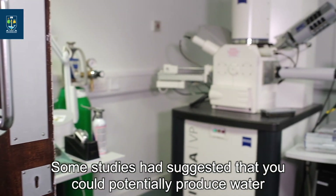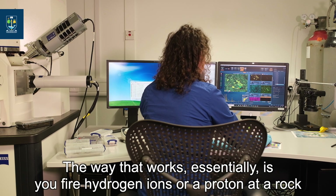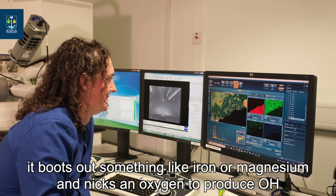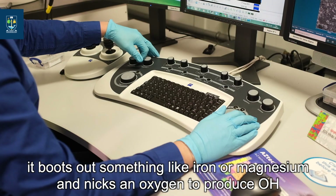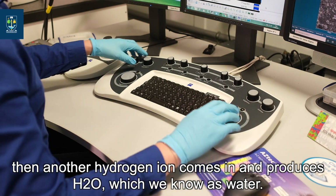Some studies have suggested that you could potentially produce water by solar wind irradiation of rocks. Essentially, you fire hydrogen ions or a proton at a rock, it boots out something like iron or magnesium and takes an oxygen to produce OH, then another hydrogen ion comes in and produces H2O — which we know as water.